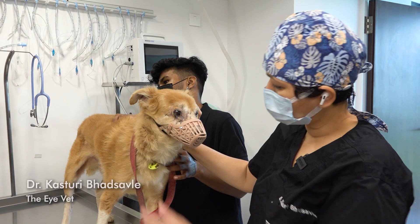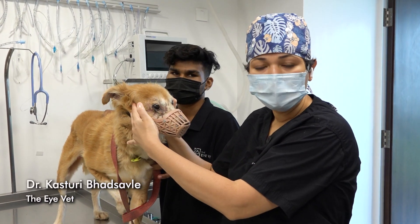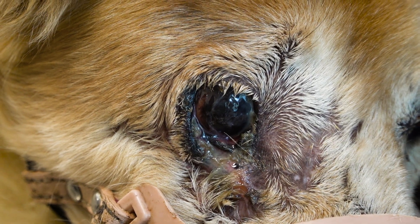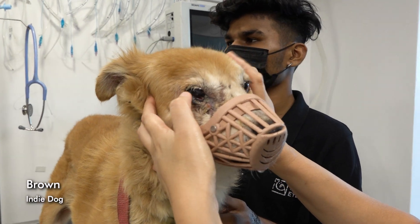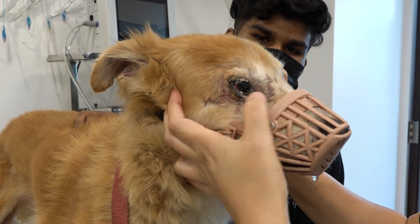He is a stray dog. In a street fight, he was attacked and got a maggot wound. After the maggot wound, his eyelid is completely deformed. Even though this eye is functional and visual, he can't completely close his eyelids.